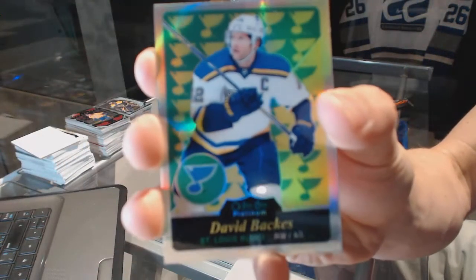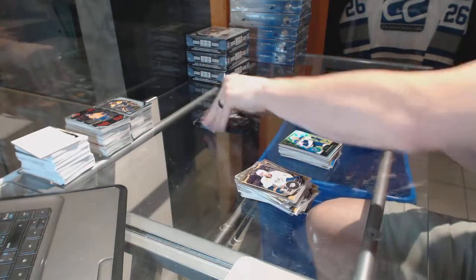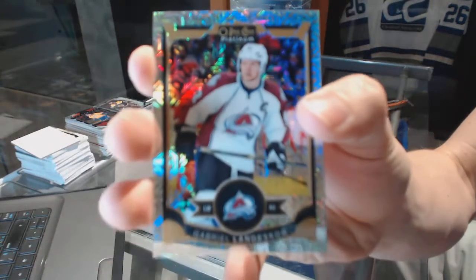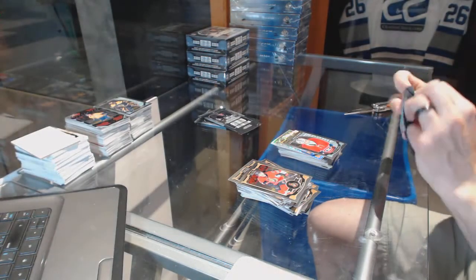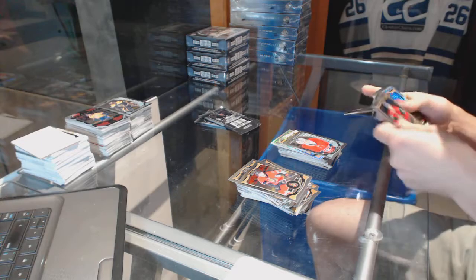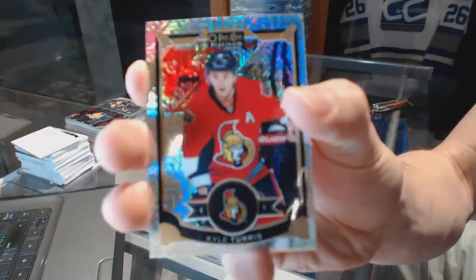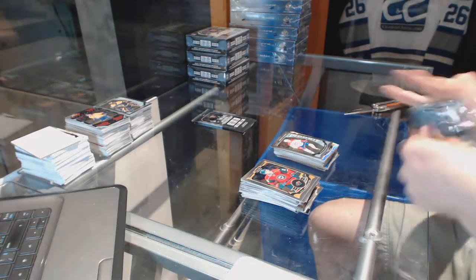Retro rainbow for the St. Louis Blues David Backus. Rainbow Tracks for the Colorado Avalanche Gabriel Landeskog and a marquee rookie for the Canadiens Zach Kukali. Rainbow Tracks for the Ottawa Senators Kyle Turris and a marquee rookie for the Canadiens Jacob De La Rose.